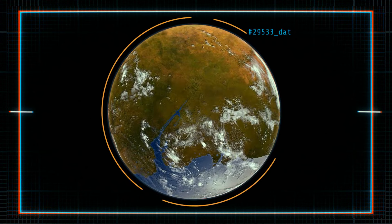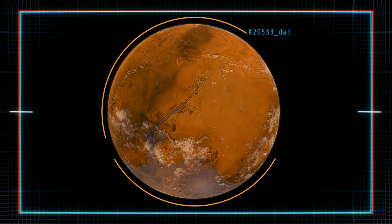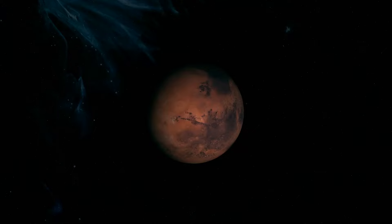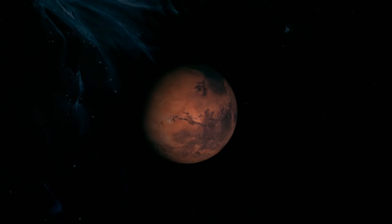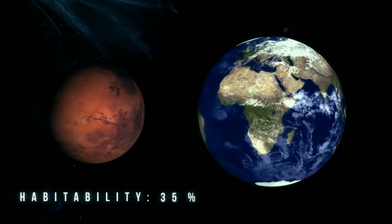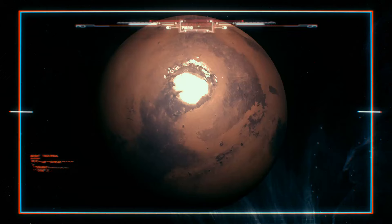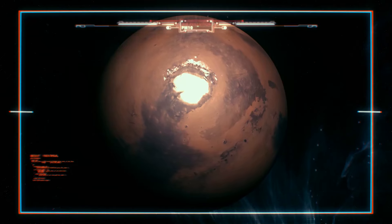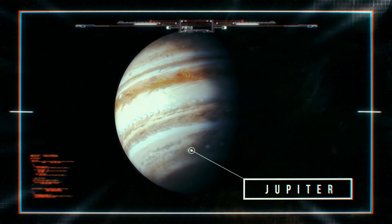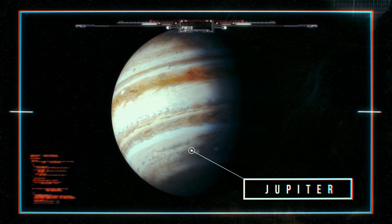Liquid water once flowed on Mars, suggesting it could have had the necessary environment to support life. But what happened to the water? The most popular explanation is that the planet's atmosphere became too thin and cold to keep liquid water. The disappearance of water might also be related to the loss of early magnetic fields, or perhaps Mars is simply too small to keep water. For now, Mars is not habitable — but scientists keep sending missions there, so let's wait and see.